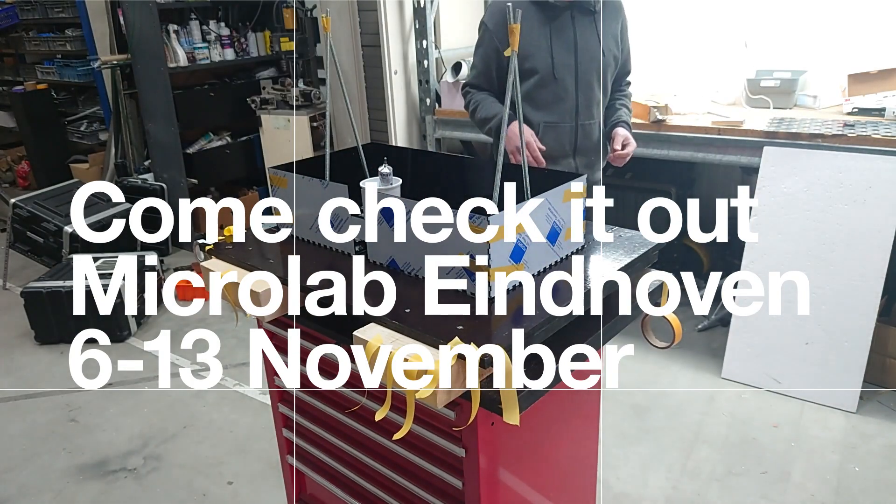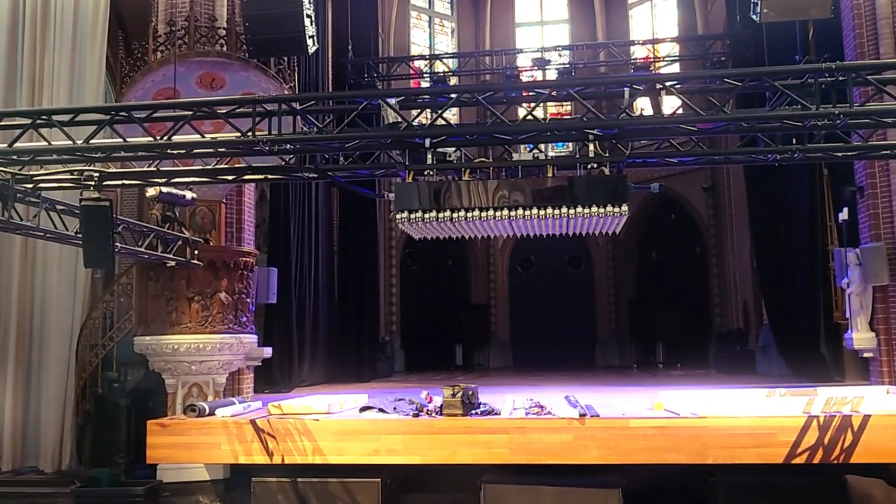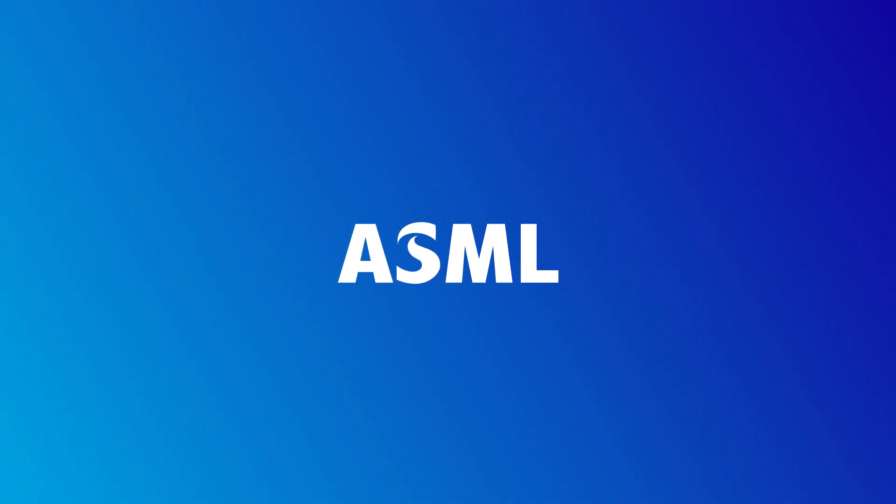Everyone should go and see and get impressed by the complexity of the task. The amazement will trigger you to want to know more.